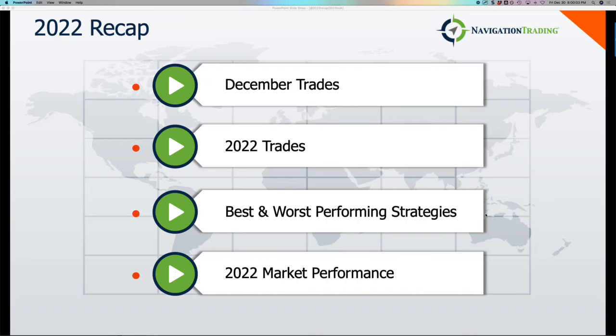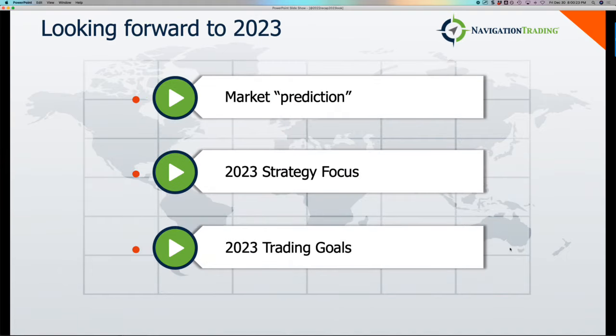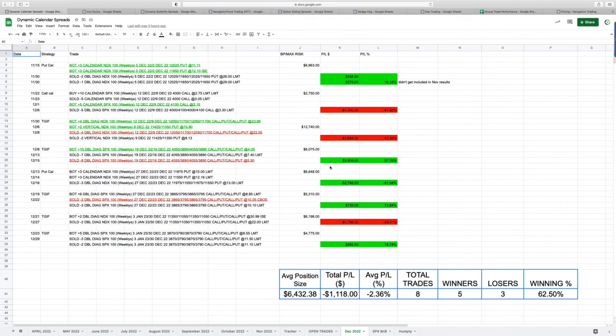Welcome, everyone. 2022 is a wrap. In this video, I want to talk about our December trades, our 2022 trades overall, our best and worst performing strategies, a little overview of the 2022 market performance, and then looking on to 2023, a market prediction — you guys know how I feel about predictions — market expectations, and a little bit about my 2023 strategy focus and trading goals. Let's jump in.